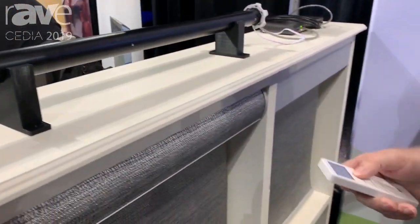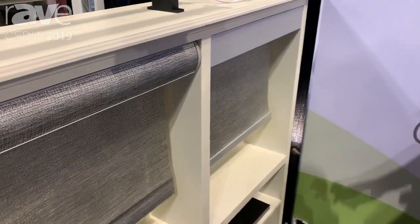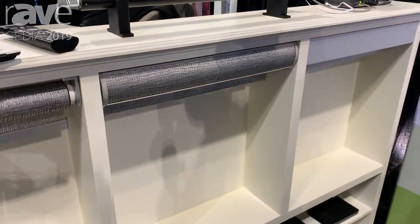We do also have on display all of our regular RF product — both our open roll, our cassette, and our fascia product.